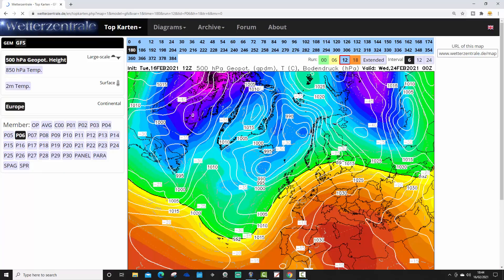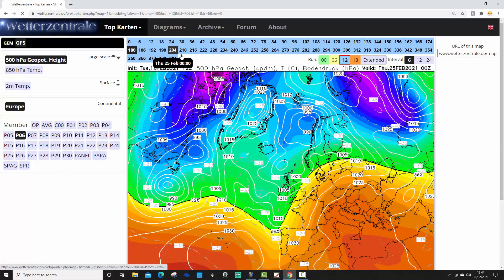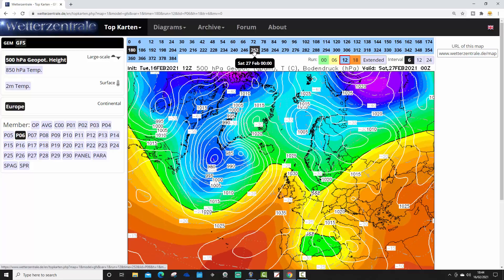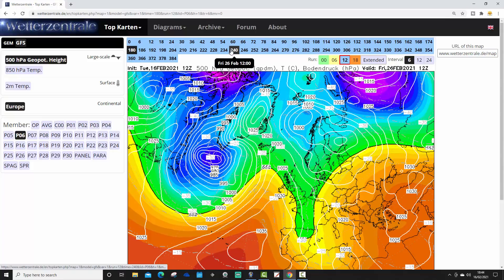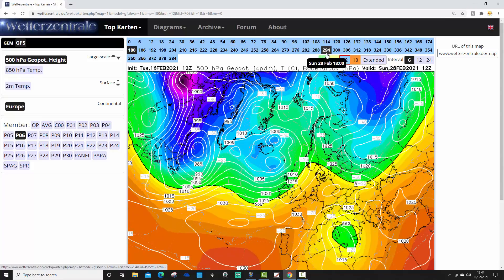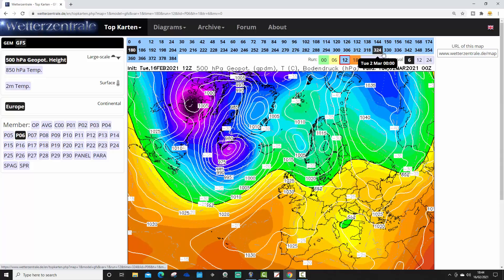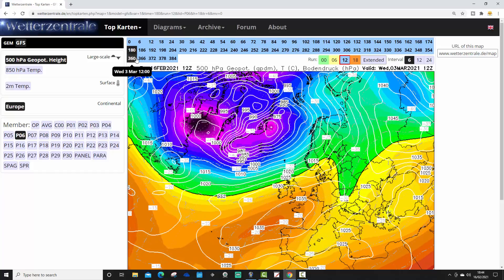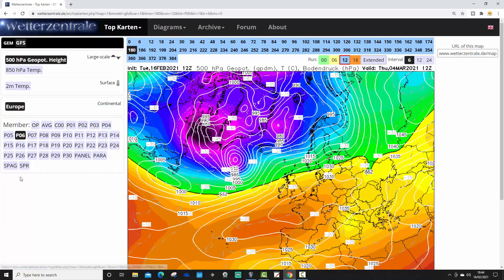Ensemble number six has south-westerlies on the 24th of February. Some heights rising to our west around day 10, putting in something a little bit cooler from the north, but overall still pretty flat and pretty westerly — generally quite mild as we go into the opening days of March with ensemble number six.